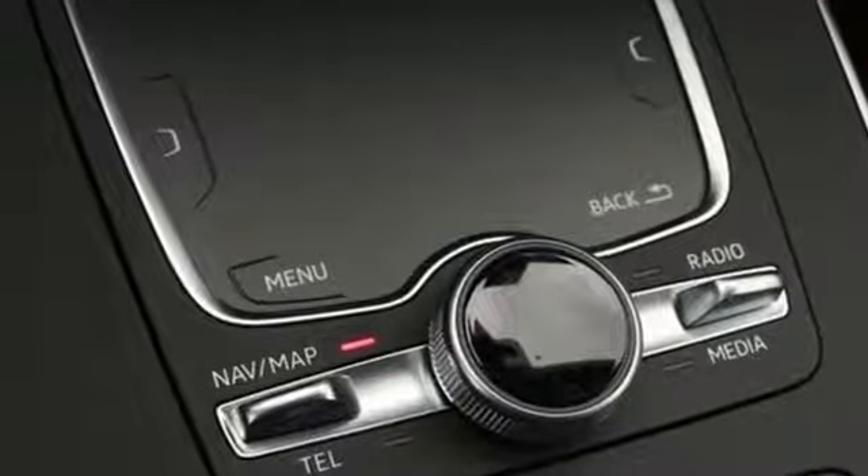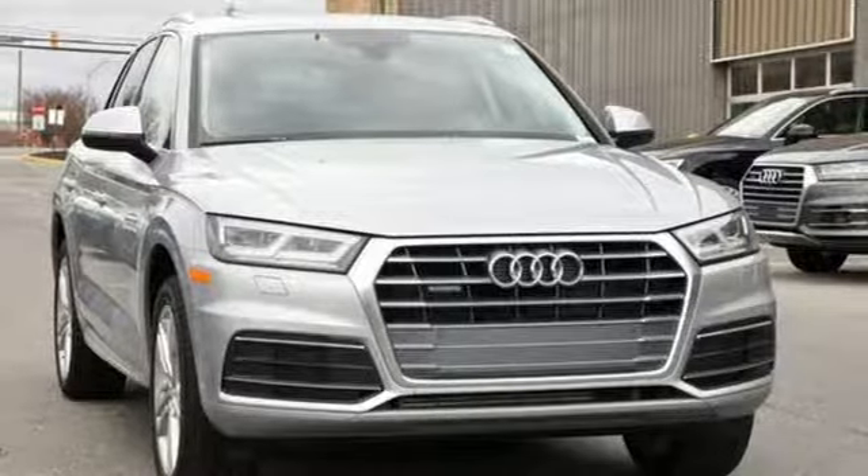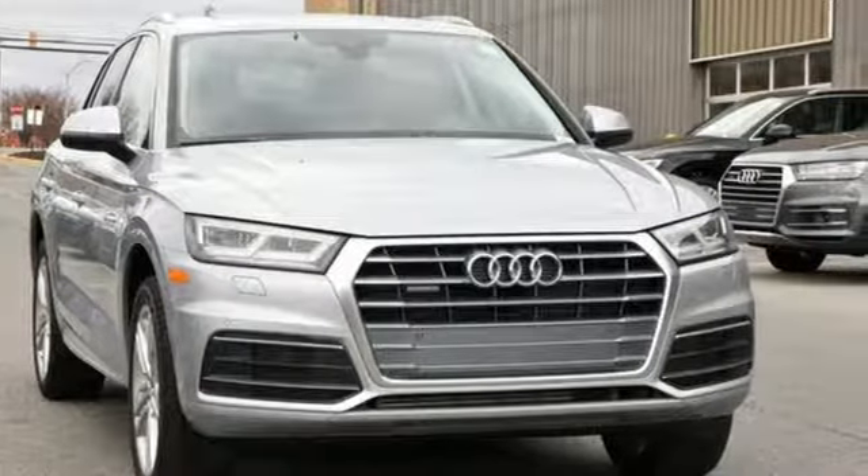When you drive an Audi, the design and performance make sure you stand out in a crowd. Hurry in today for a test drive.